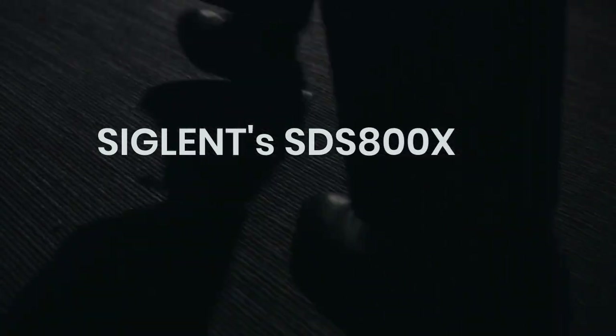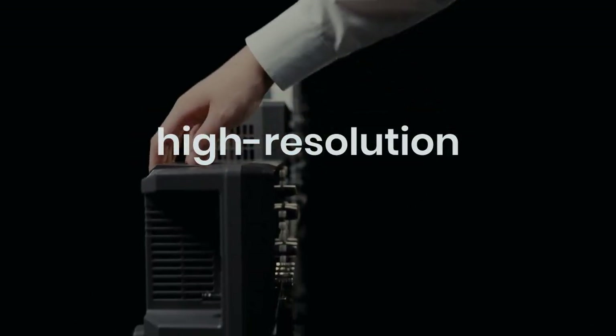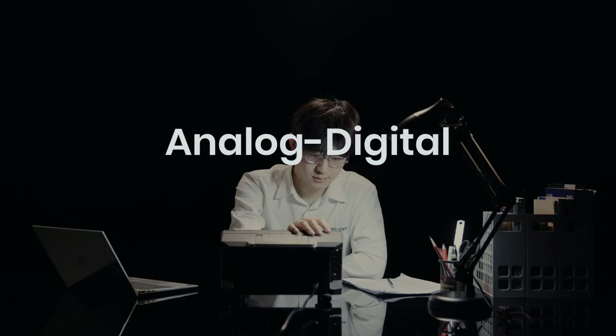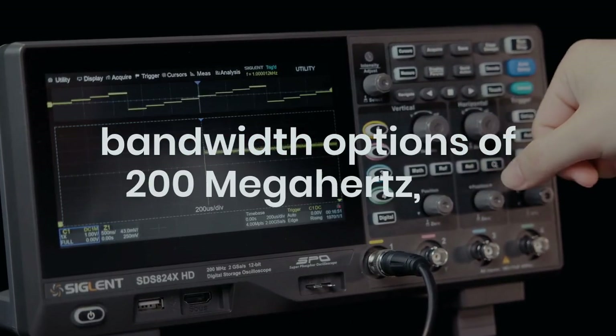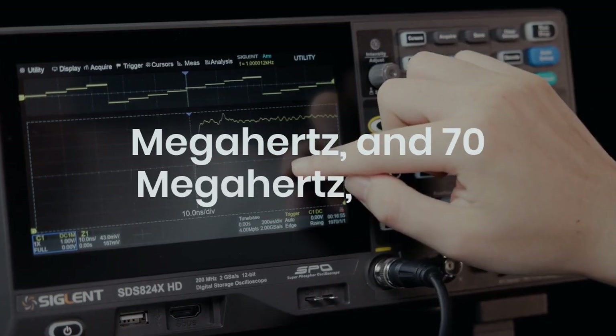Siglent's SDS 800 XHD series digital storage oscilloscopes are designed for high-resolution performance. Built on 2 giga samples per second, 12-bit analog digital converters, they offer bandwidth options of 200 MHz, 100 MHz, and 70 MHz.